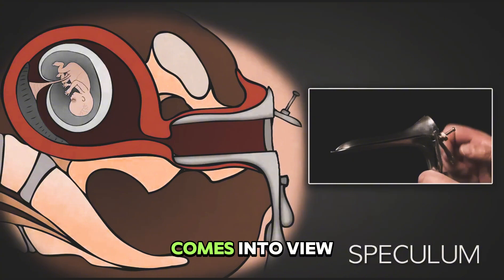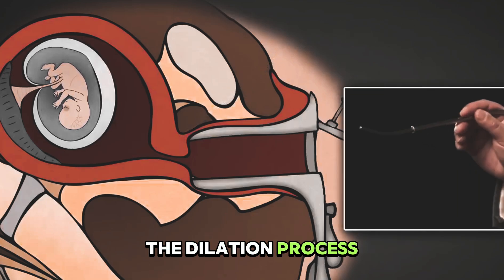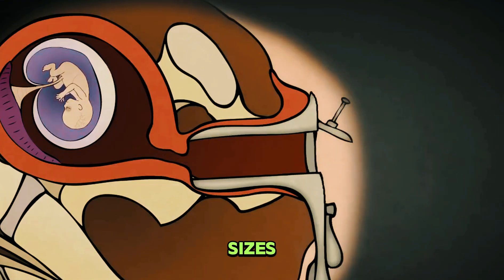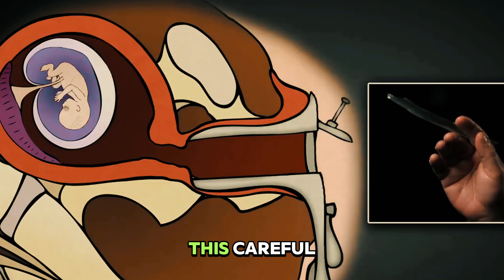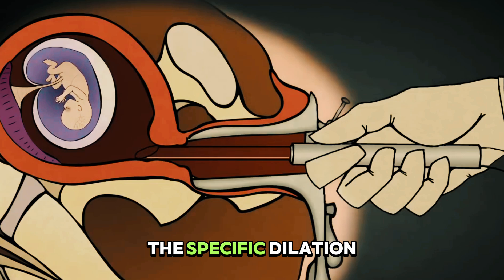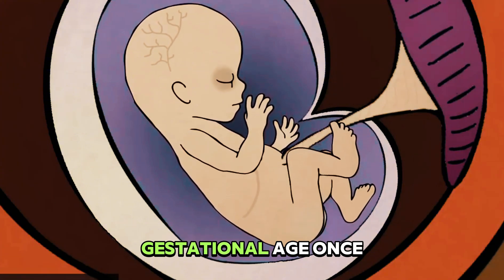After the cervix comes into view, it's thoroughly cleansed with an antiseptic solution to create a sterile field. The dilation process follows, starting with a dilator just millimeters in diameter. The doctor gradually progresses to larger sizes, typically working up to between six and nine millimeters. This careful expansion creates just enough space for the vacuum cannula without traumatizing the cervical tissue. The specific dilation size depends on several factors, including your medical history and, in some cases, gestational age.